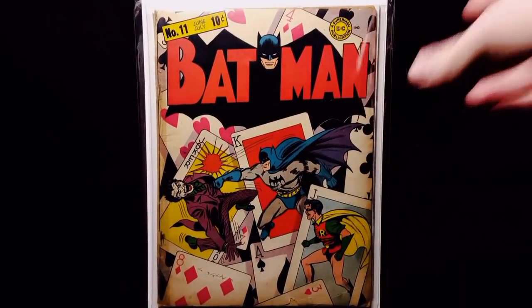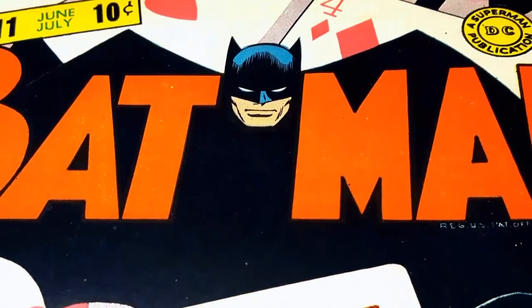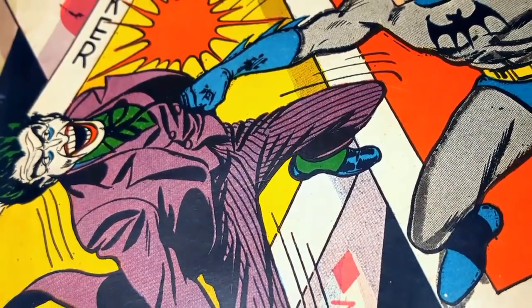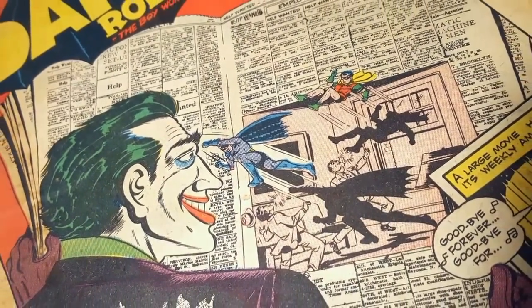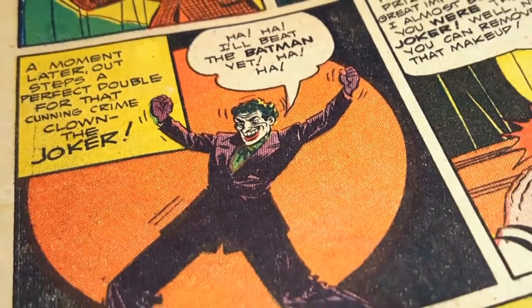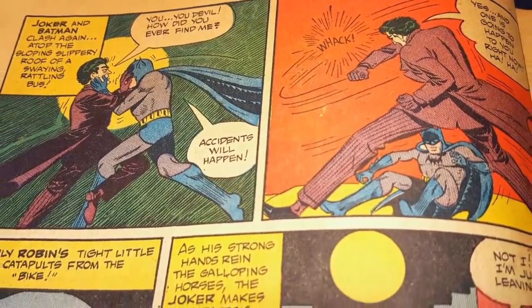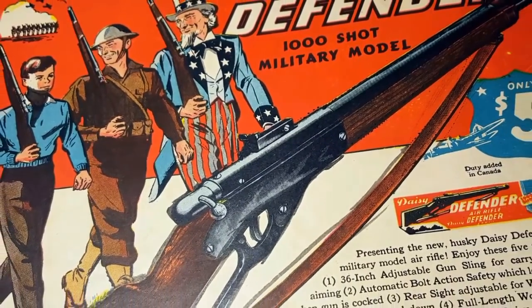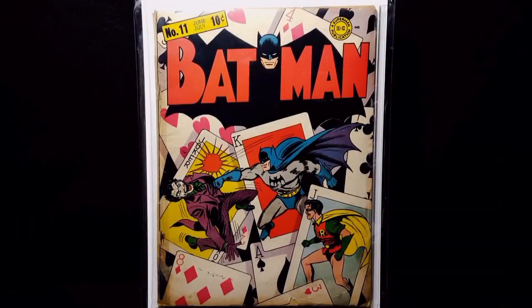Big boy here — picked up this Batman number 11. Awesome Joker cover. Really hard to find.